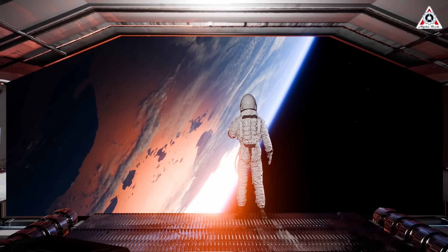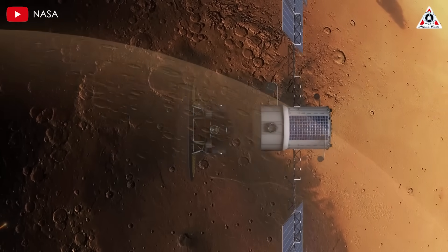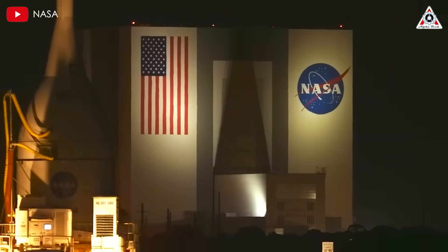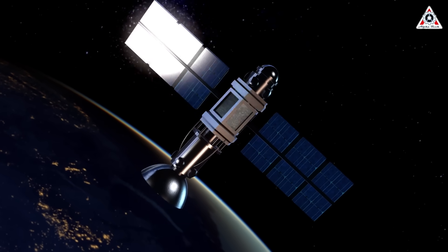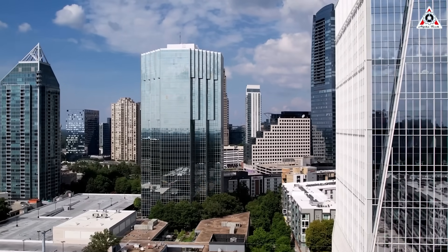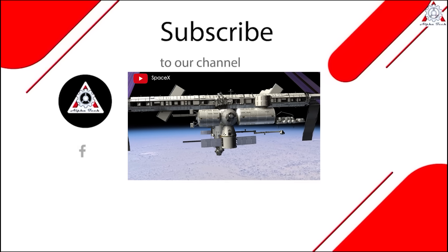Space travel is on the brink of a revolution, with nuclear propulsion paving the way for faster, more efficient missions to Mars and beyond. As technology advances, the dream of interplanetary exploration is closer than ever. Will nuclear propulsion be the key to our future in space, or will new breakthroughs emerge? Stay tuned, subscribe, and join us as we uncover the next chapter in humanity's journey to the stars. See you next time.